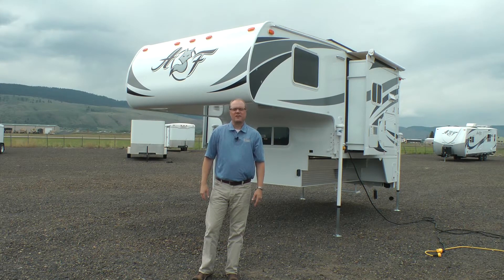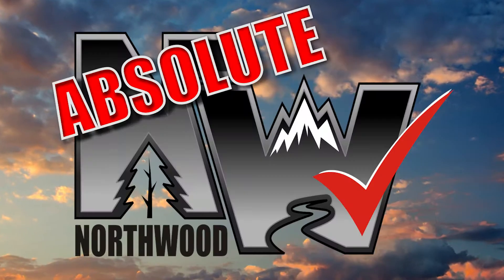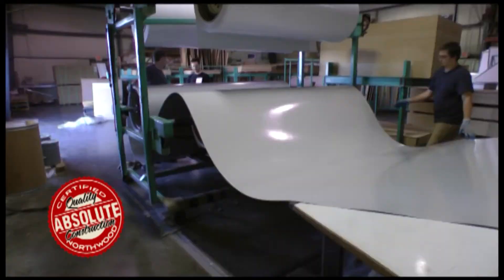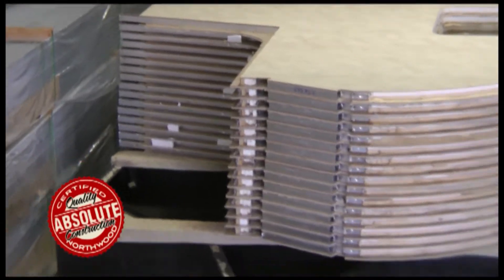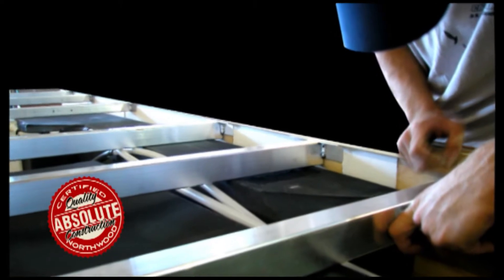Let's take a quick tour of this Arctic Fox 996 pickup camper. This pickup camper is absolute Northwood, so you'll find a fully welded thick wall aluminum superstructure with solid built anchor blocking, a one-piece corona treated continuous fiberglass layer over hot polyurethane laminated multi-layered substrate walls filled with high-density virgin block foam insulation.